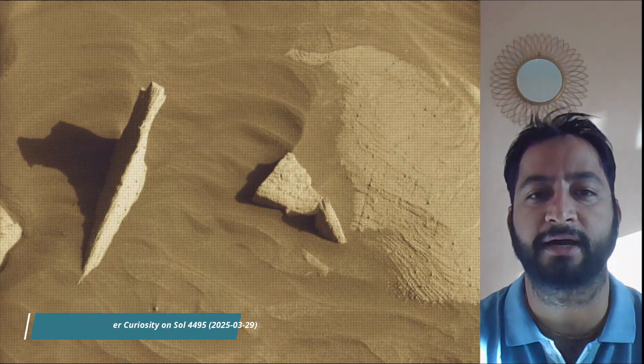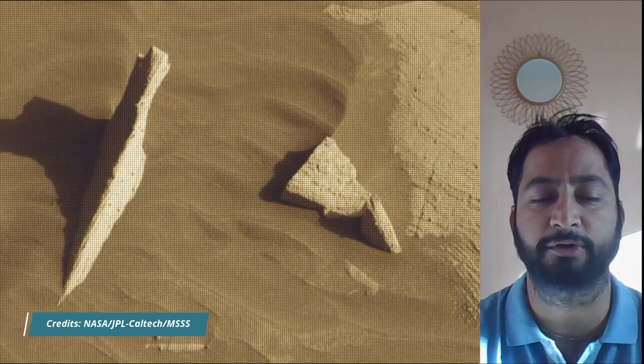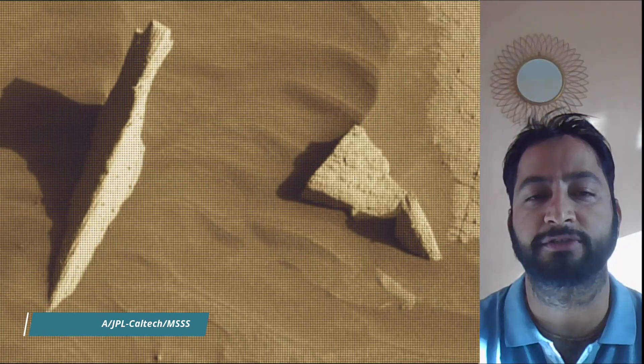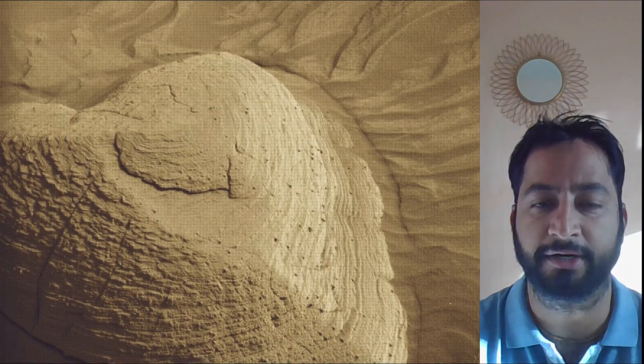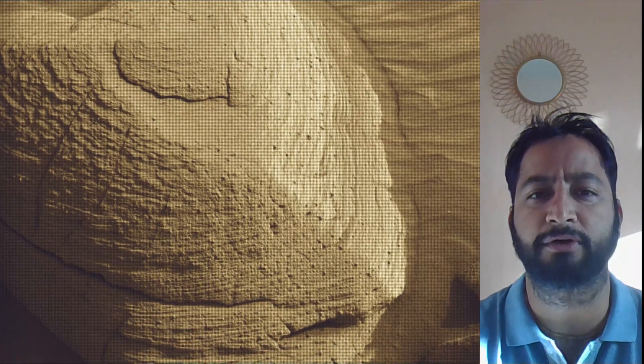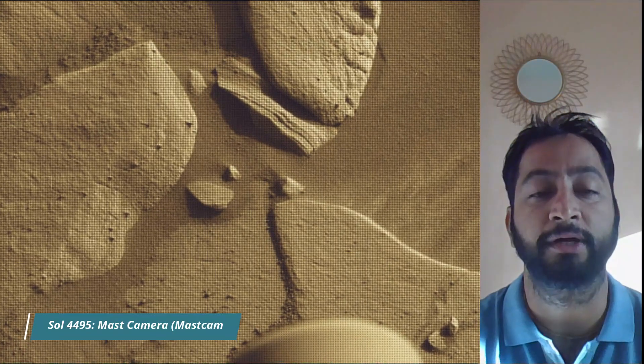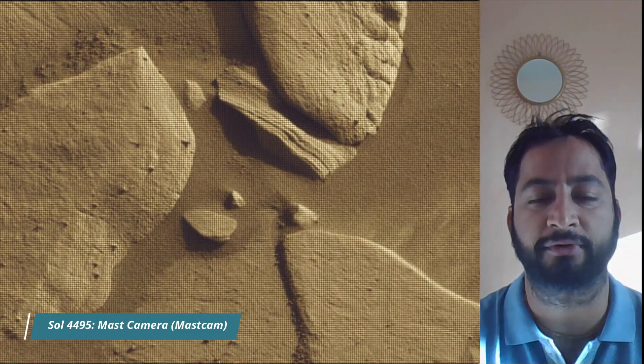All image credits: NASA, JPL, Caltech, MSSS. Curiosity rover captured most of these images on the 4,495th Martian day, or Sol, of the Curiosity rover mission on Mars — on 29th March 2025.